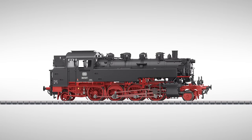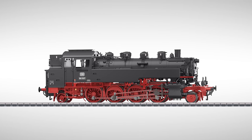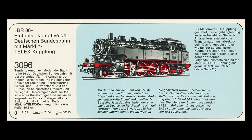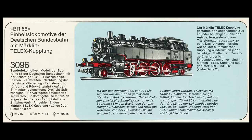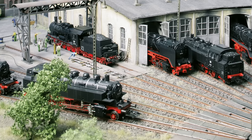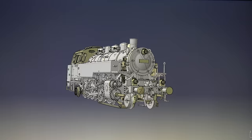This year we have a great little steam locomotive — the new design of the Class 86. This is a well-known locomotive at Märklin if you go back in history. We already built the Class 86 at the beginning of the 1950s as the TT 800. There was a completely new model in the 1970s. Everyone knows the 3096. And now, in 2024, we are coming back with a completely new design. There is nothing left of the old model.